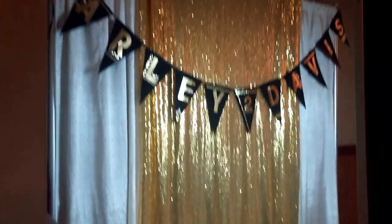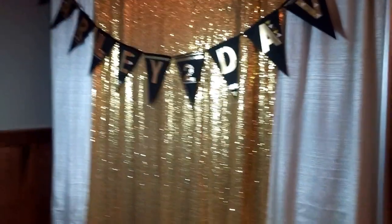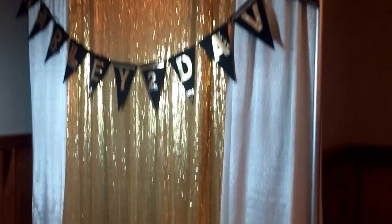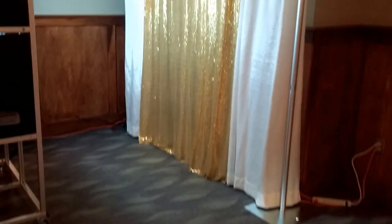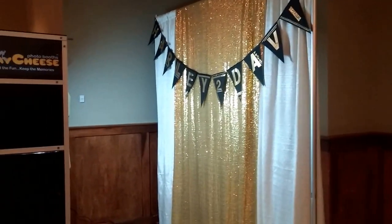She also provided her own backdrop — we do offer the backdrop option and this is what it would look like. If you want to provide your own decorative elements like that banner and that gold sash, that's fine. Our backdrop is typically black — either black or a black-and-white damask pattern. But it will look just like this in terms of height — it's 8 feet wide and 8 feet tall.